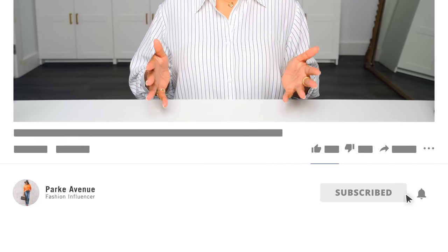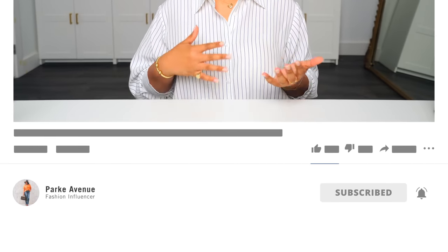Be sure to subscribe. And make sure you guys turn on those notification bells because I upload multiple times a week and I don't want you to miss a thing.